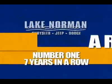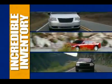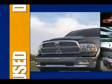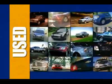Number one for 7 years in a row — there's got to be a reason. Shop Lake Norman Chrysler Jeep Dodge for an incredible inventory of new and certified pre-owned Chryslers, Jeeps, and Dodges, and the best selection of the most popular used vehicles.